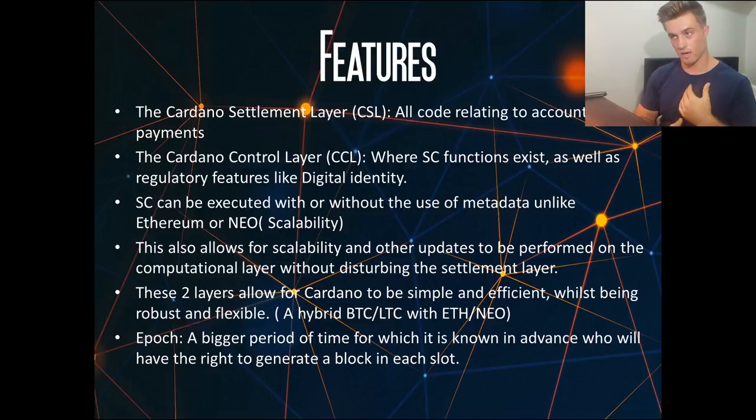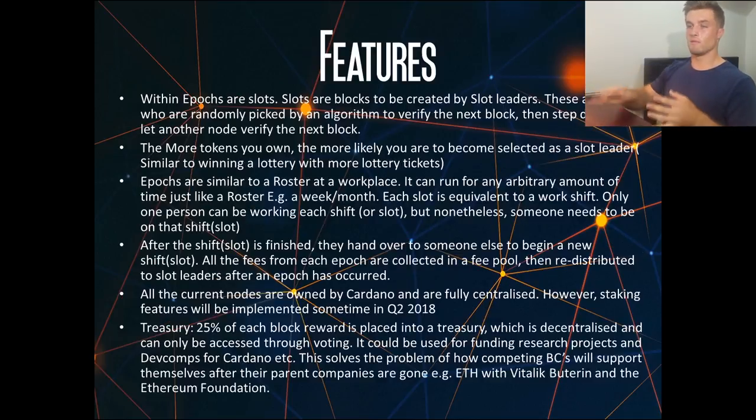Now let's get into how this blockchain works, starting with epochs. An epoch is a set period of time during which it is known in advance who has the right to generate a block in each slot. Within epochs are slots — blocks created by something called slot leaders. A slot leader is a node randomly picked by an algorithm to verify the next block, the equivalent of miners on the Cardano chain. They verify a block, then step down and let another node verify the next. The more tokens you own, the more likely you are to be elected as a slot leader — like winning a lottery with more tickets.